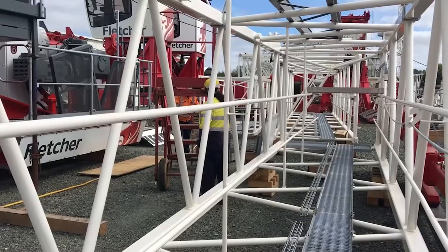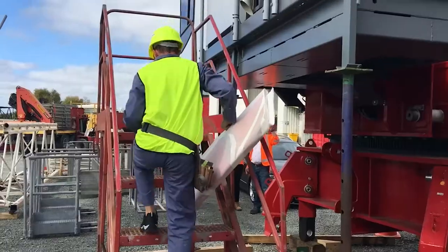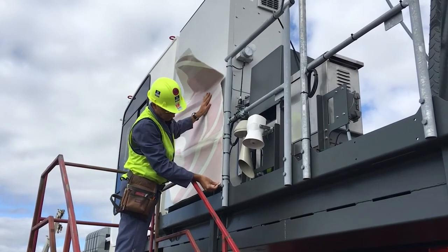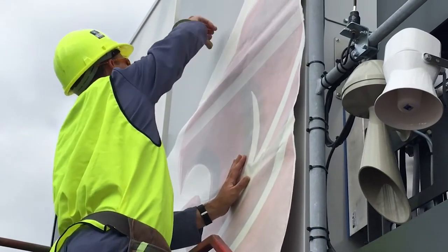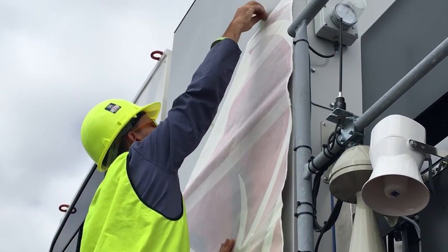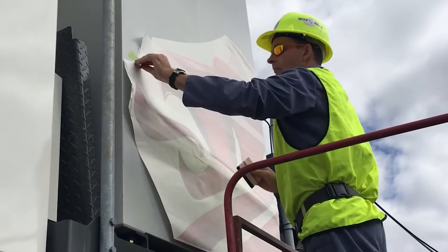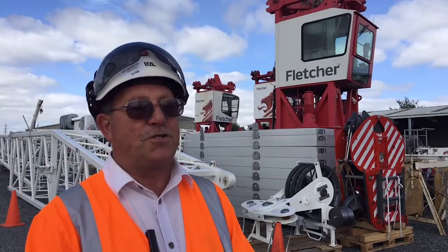We ordered the crane approximately six months ago. It was 21 weeks coming out of the factory being manufactured, and another six to seven weeks on the boat. It came on three separate vessels, which made life a little bit difficult getting it from the port to here, but that was achieved okay.